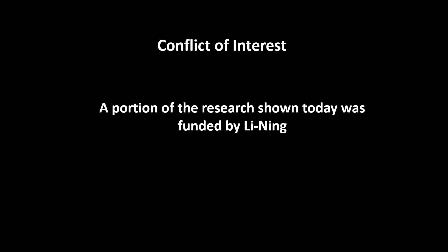My talk today represents a combination of academic and industry-funded research, and a portion of this research shown today was funded by the Li Ning company.